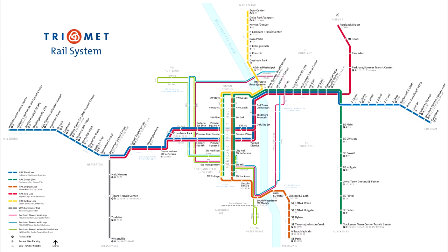TriMet has 94 stations that the Max will use, or 95 if they decide to reopen King's Hill, but only one of those stations is underground, and it is located right in the Robertson Tunnel. The entrance to the tunnel on the Portland side is known as the East Portal, because it's the eastern edge of the tunnel.